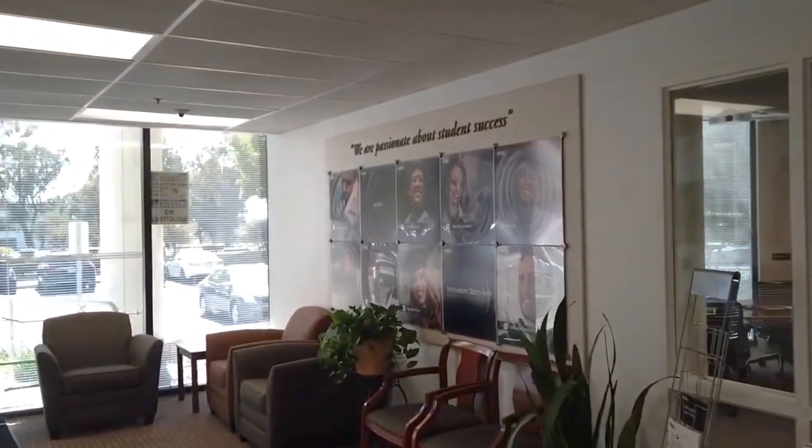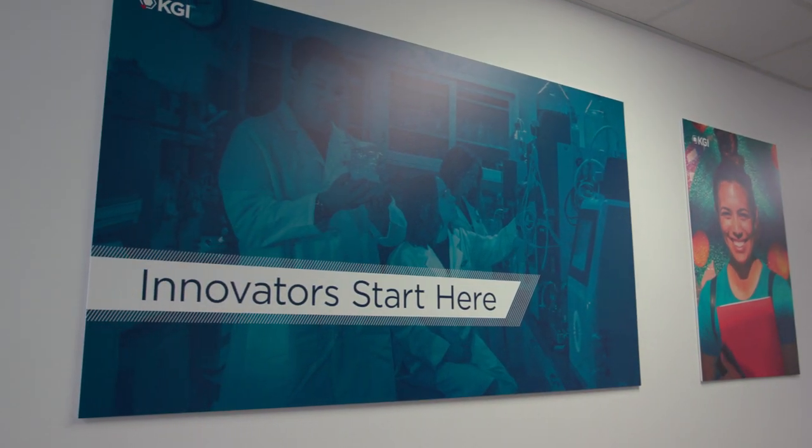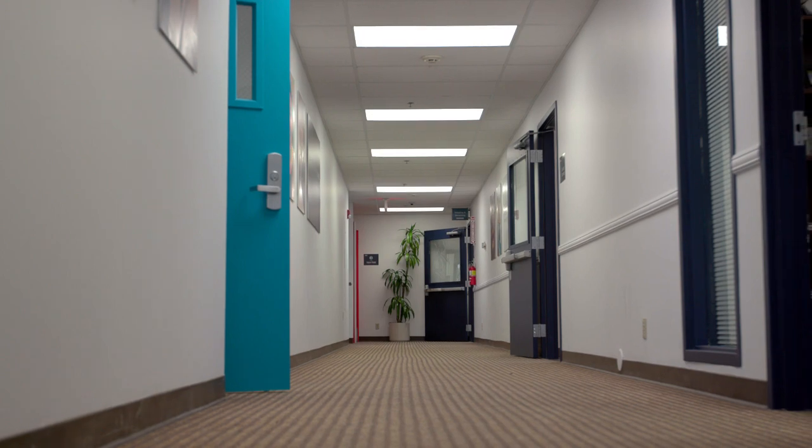Located in the west wing of the 535 building is human resources, faculty offices, the first-year MEng classroom, master's room and PhD offices, and the West Conference Room.